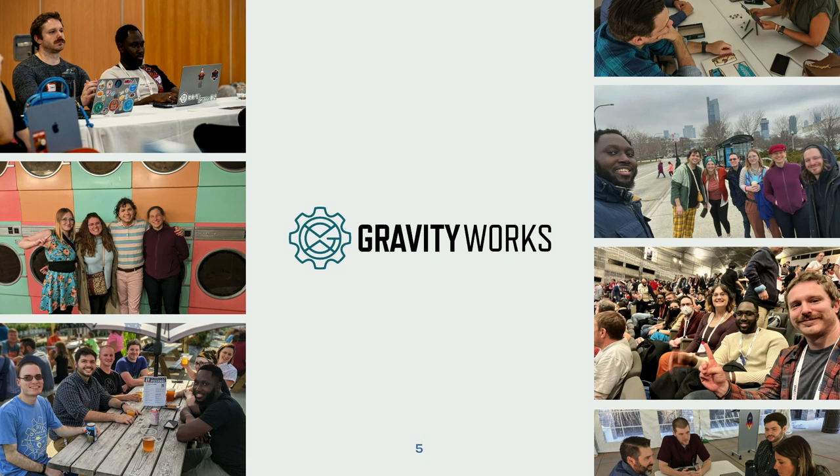One thing I've always liked about GravityWorks — I've been here for the past nine years — is that we hire from a lot of different backgrounds. It's not just computer science grads. I have an arts and humanities degree with a French minor and jazz trombone performance. We've had team members who were teachers, customer support, HR — not a traditional path into web development, but you see a lot of advantages those different backgrounds bring into tech.